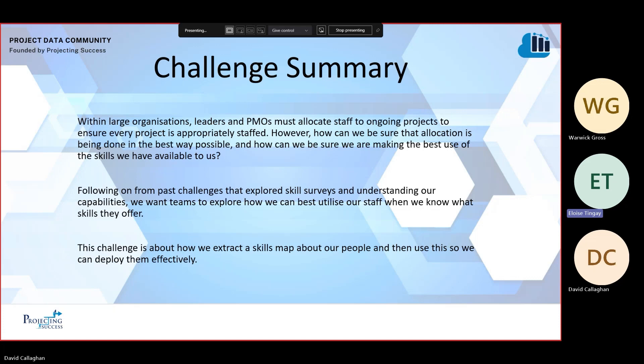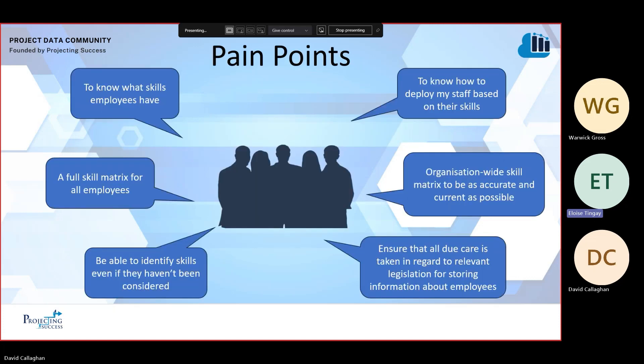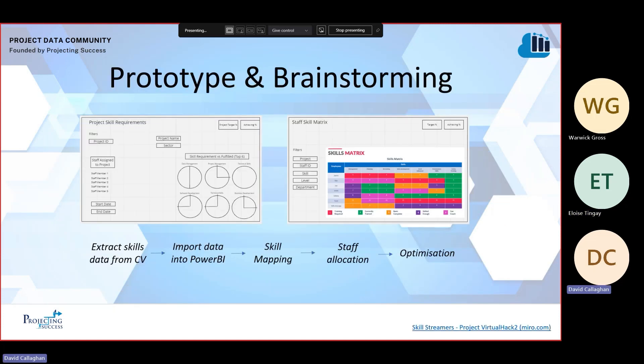To summarise, we were faced with utilising staff based on their skills to align them to projects best suited for their skill set. There were a few pain points to consider, including wanting full skill metrics for all employees that would be as accurate and current as possible, which we used to create our solution. We began brainstorming ideas for dashboards useful for the personas provided in this challenge, and began mapping out a process where some elements we aimed to automate.